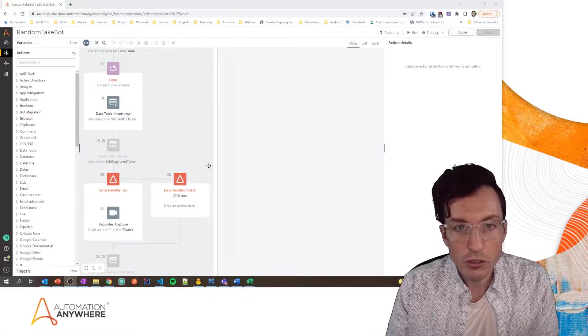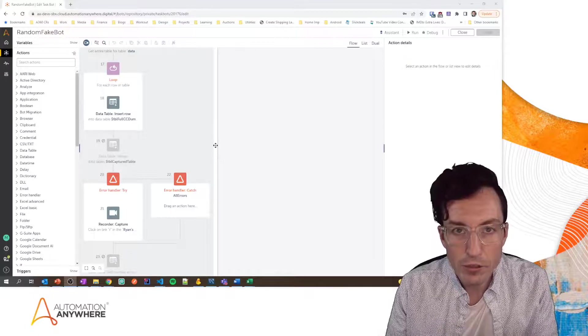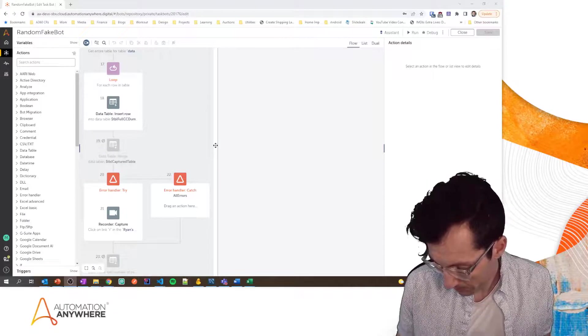That right there is the tip — that's how you get two to three extra ROI on every single bot that you build.